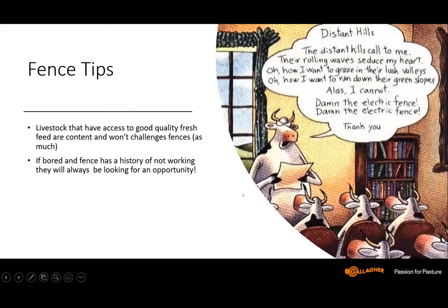Some fencing tips: livestock that have access to good quality fresh feed are content and won't challenge fences as much. If bored animals have a history of fence not working, they'll always be looking for an opportunity to escape. And here we have a collection of bovines: 'The distant hills call to me. The rolling waves seduce my heart. Oh, how I want to graze in their lush valleys. How I want to run down their green slopes. Alas, I cannot. Damn the electric fence!' That's the key — good animal management.